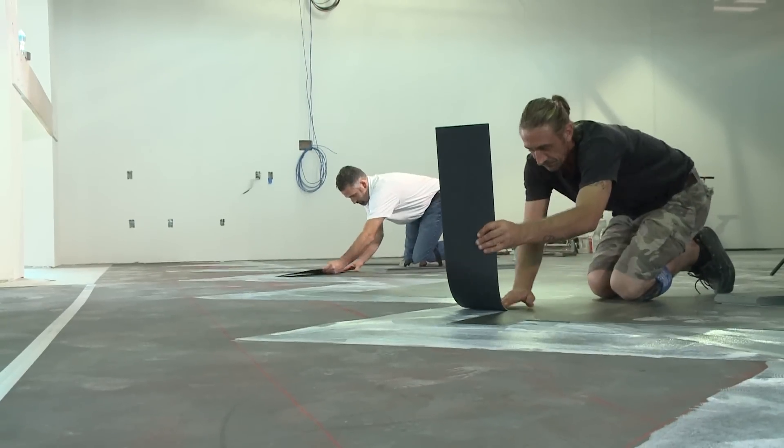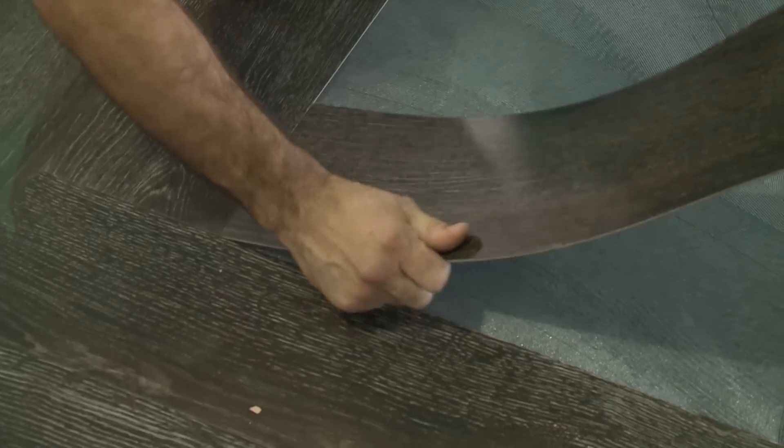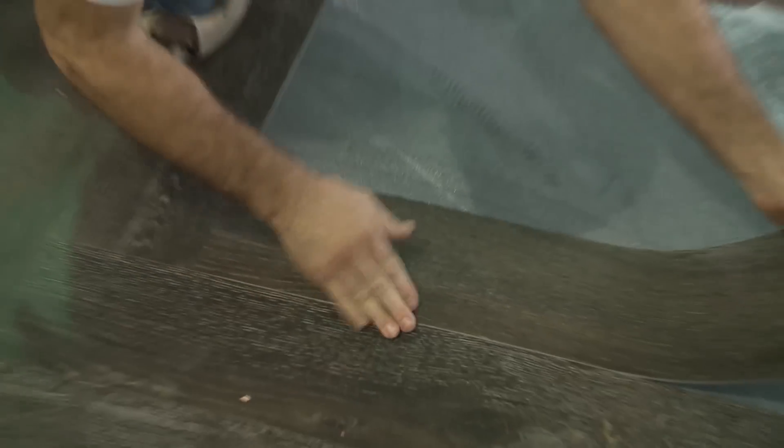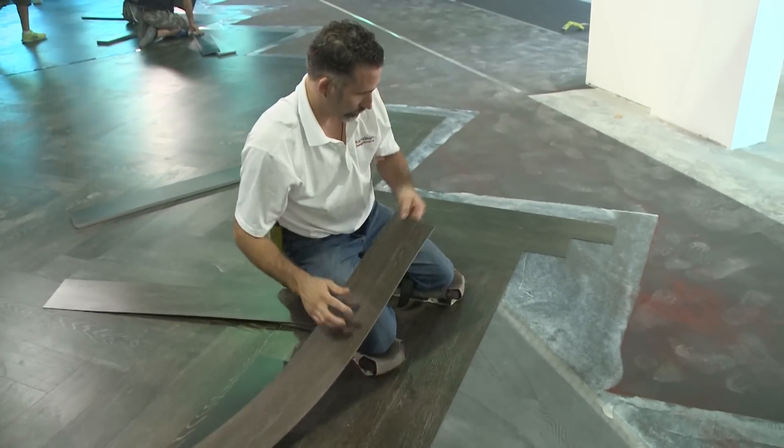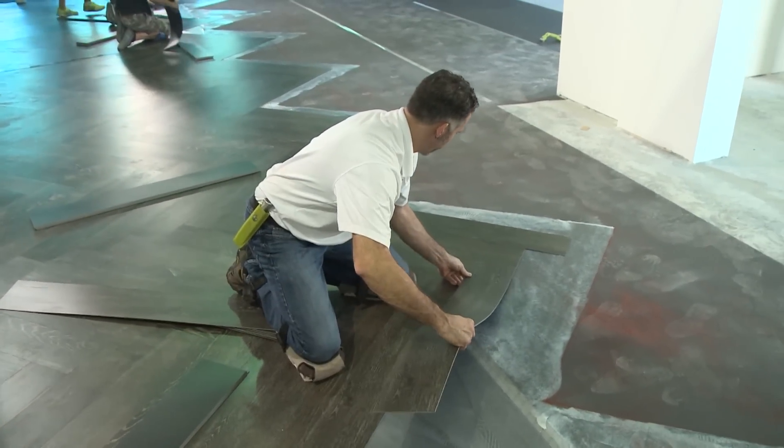Luxury vinyl tile is very good for the workspace because of the look and feel of the natural product. We've got many patterns and designs that mimic the real thing. So we're less susceptible to moisture, topical water, spills, scratches and dents — things that would easily damage real materials such as wood — it won't affect ours as much.